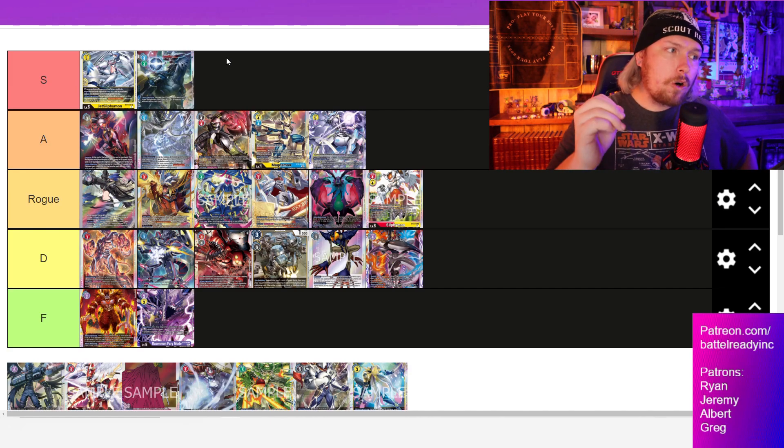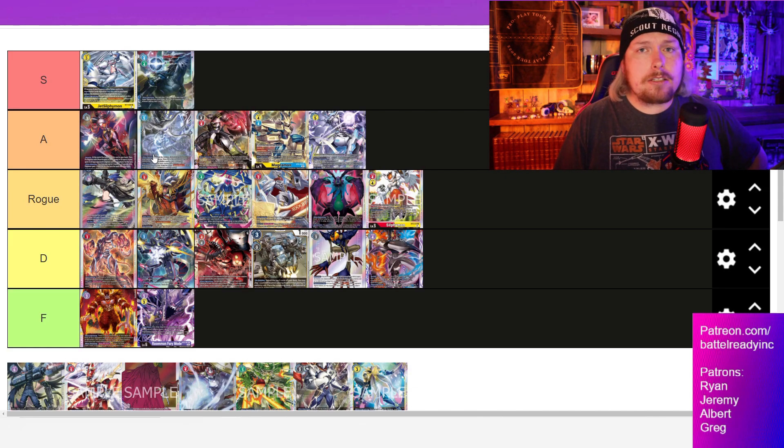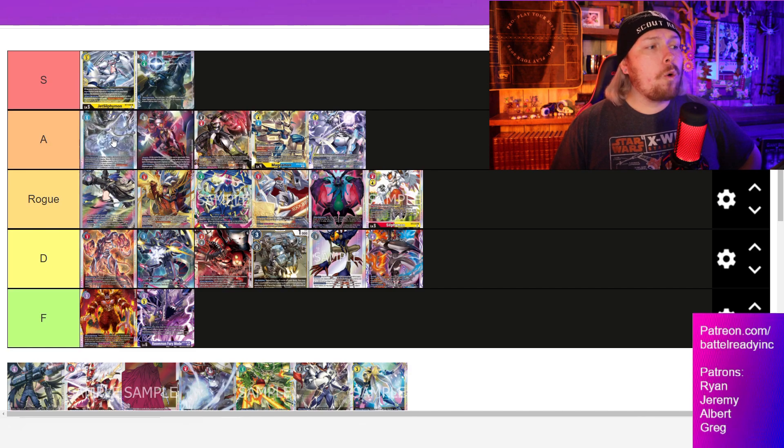Looking at the rest, we've got Alphamon here filling in for the X-Antibody deck — I think it's still very much an A tier deck. Same with Blue Hybrid — we're seeing some Blue Hybrid get some top cuts as well, maybe even more than Alphamon, so maybe that deserves sitting ahead.